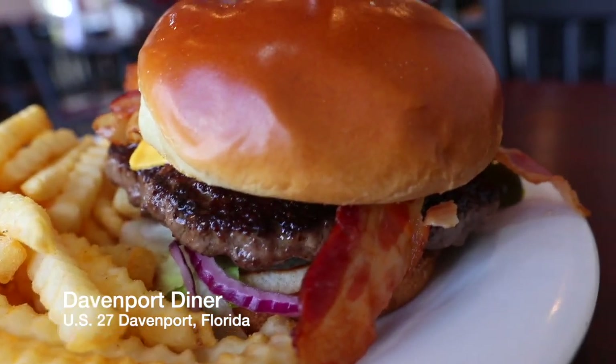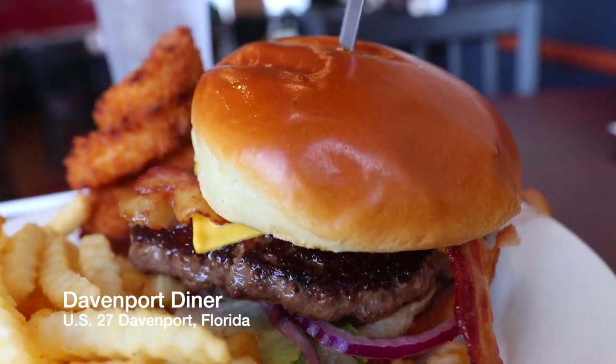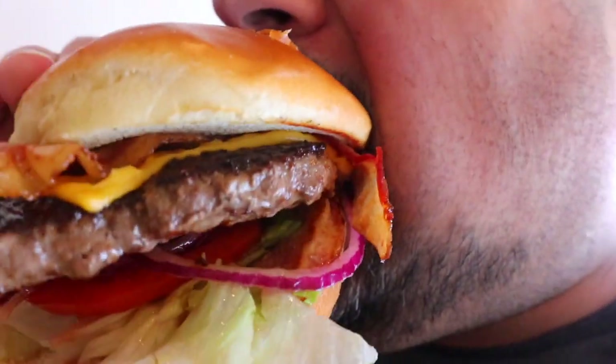I was in the mood for some diner food, so I headed over to the Davenport Diner — just some good old-fashioned diner food. A $9 giant bacon cheeseburger. That's pretty hard to beat; it's a lot of food for not a lot of money.